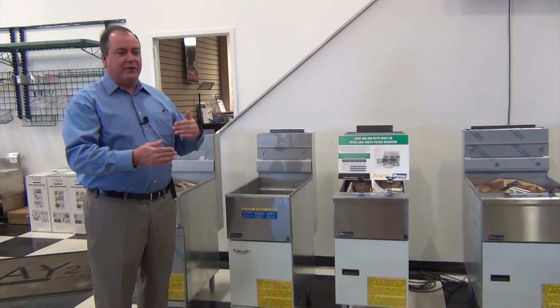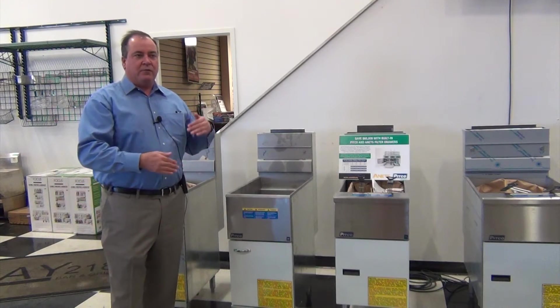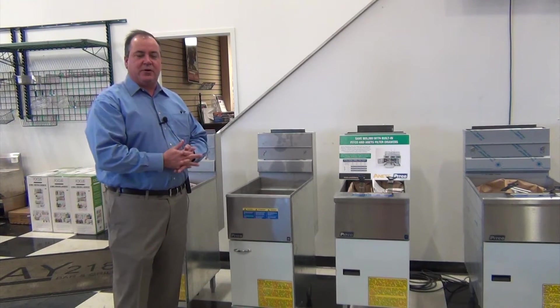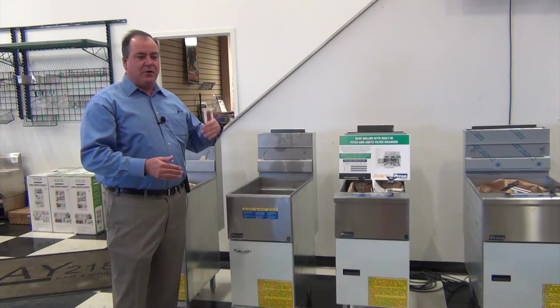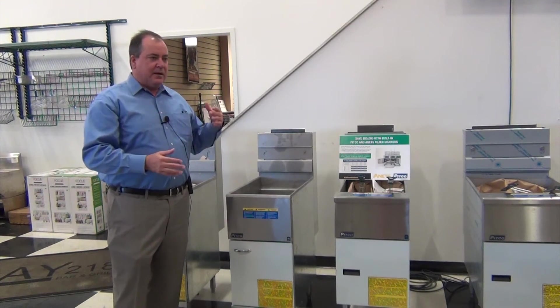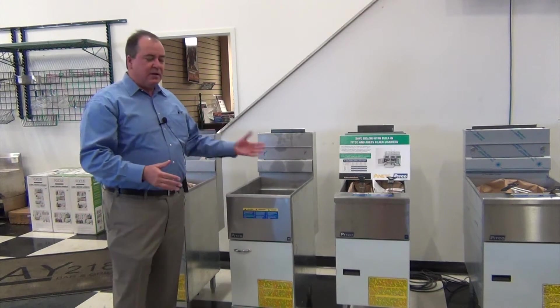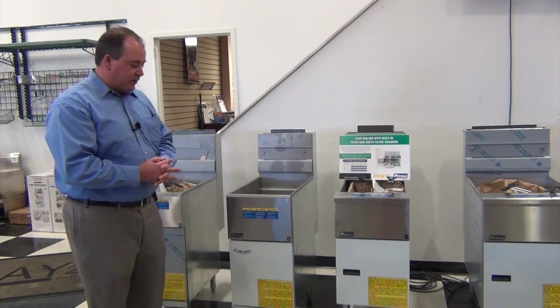You'll use this fryer in very limited applications where frying may not be your top priority or your primary process of cooking. But if you do have a few items that you're cooking like tortilla chips or small orders of french fries, this fryer is a good alternative for you.